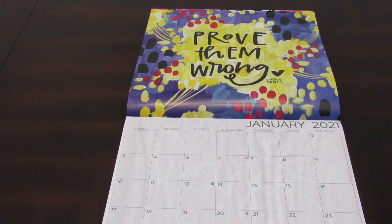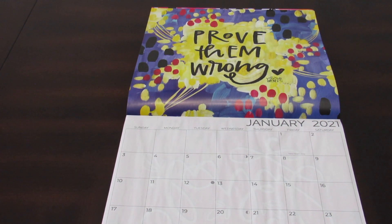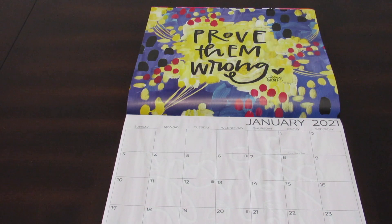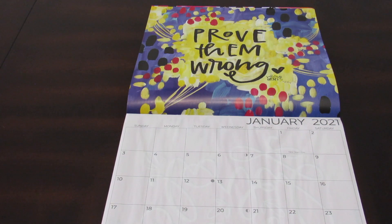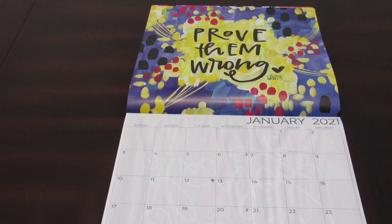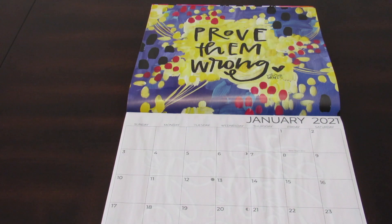We're starting January 2021 with a very interesting quote — it says, 'Prove them wrong.' I like the quality of this paper; it's a little bit better. The colors and the quotes were the main reason I decided to purchase this one for personal use, because I like having motivational quotes. And if you're thinking of a DIY, when you're done with that month, you could reuse it and frame it or do something else with it. So I think that's really cool. Let's take a look at some other months and the art it has.